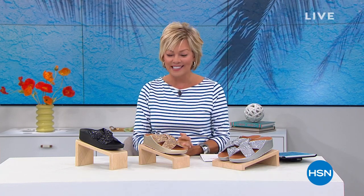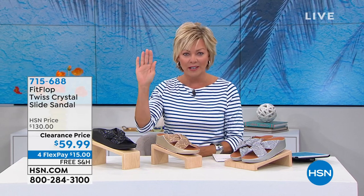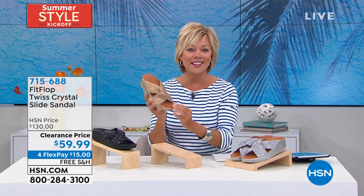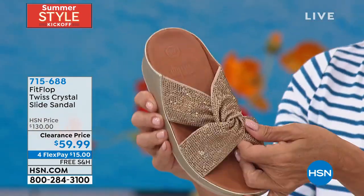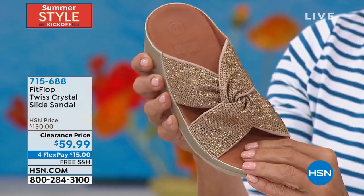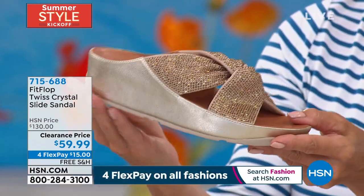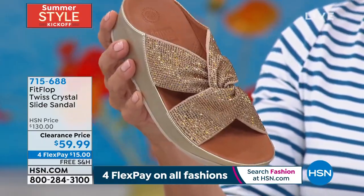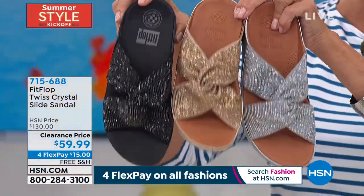Hi everyone, welcome. I'm Callie Northagen. We're sharing a couple brands and styles with you in their final 30 minutes tonight of our summer style kickoff event. Fit Flop is another one of those brands that has just been a huge hit here at HSN — a personal favorite brand for me too, I'm obsessed with the comfort. And this style is so cute. This is a $130 sandal that you can get tonight at more than 50% off — I'm not kidding. I love that little twisty upper, that X band all encrusted with crystal embellishments. Sizing five through eleven whole sizes only. We have this in three color choices — the gorgeous Platino, which is the gold version, a silver, and black.